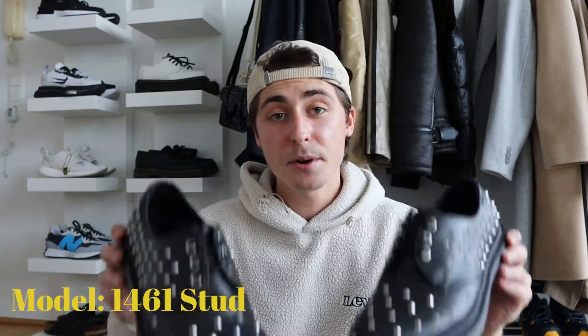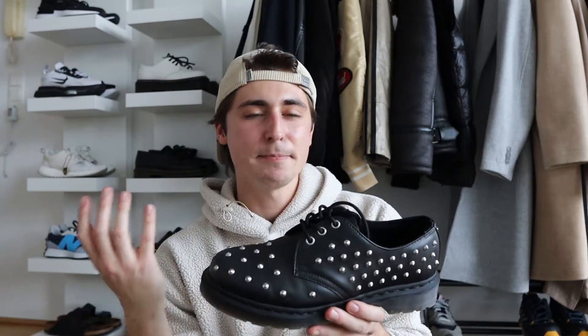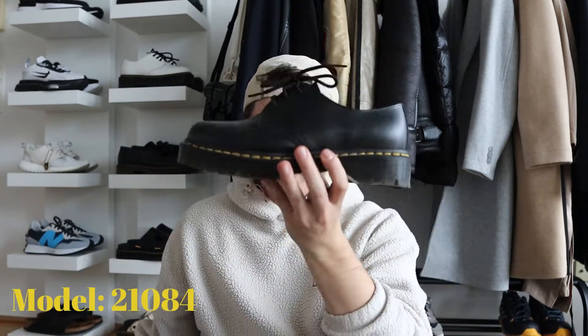Number five — the Doc Martens stud boots. These are more or less a collection piece for me. The advantage: if someone wants to fight you, you just kick them and believe me they're injured — jokes aside. They're really comfy and you don't have to break them in, even though they might not look like it. The only downside is it's really hard to style them, at least for me right now. Sometimes when I wear them people ask why I have shoes with studs, and I'm like, why do you care? It's my collection.